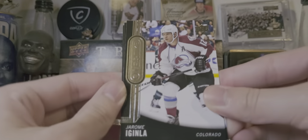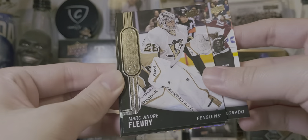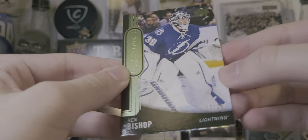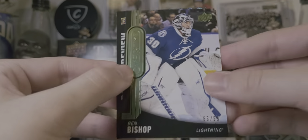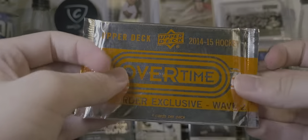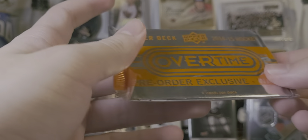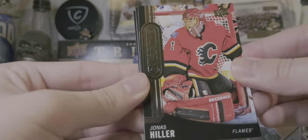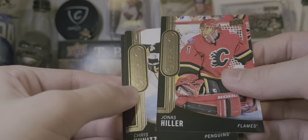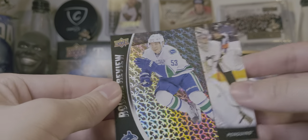Like Jerome McGinley. Green in here. Fluttery. Brent Burns. Ben Bishop green, out of 99. And a Jonathan Druan rookie review. Last pack — one more shot at Draisaitl. Nils Hiller. Chris Kunitz. Marc-Andre Fleury blue. And a Bo Horvat rookie review.